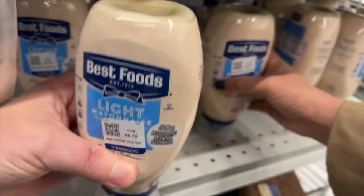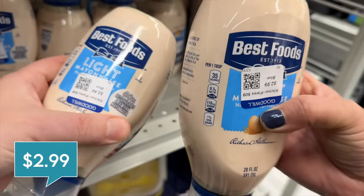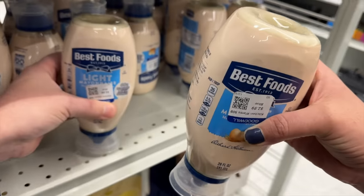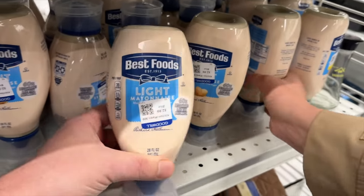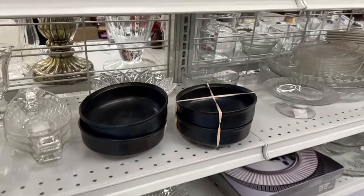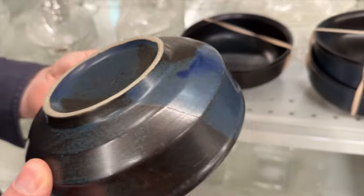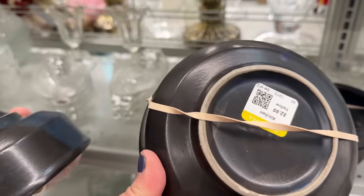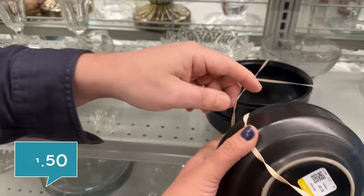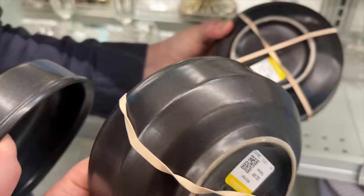I've never seen food at Goodwill before! It's $2.99 — I feel like that's actually a good deal. Jesse's really bad — he would lose the Price is Right! Oh, those are beautiful bowls. Who are those by? Those are gorgeous. $2.99 — I think that's for the set, so only $1.50 each. We are definitely getting those. They've been here since December 13th and nobody's bought them. Why would nobody buy these? They're beautiful.